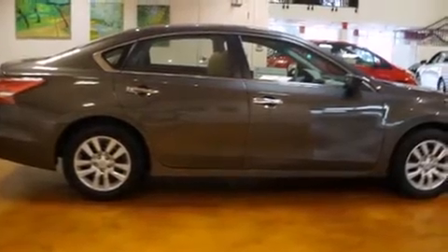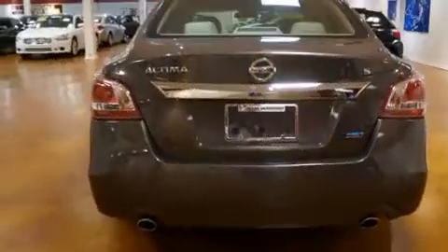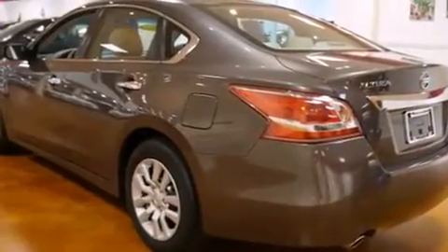Climb inside the 2013 Nissan Altima. With fewer than 35,000 miles on the odometer, this four-door sedan prioritizes comfort, safety, and convenience. It features a continuously variable transmission, front-wheel drive, and a 2.5-liter four-cylinder engine.